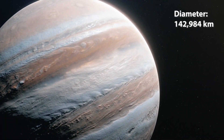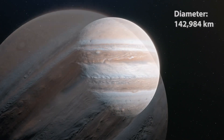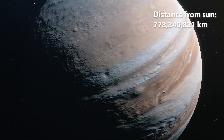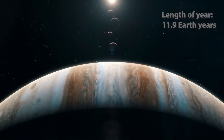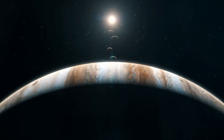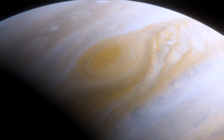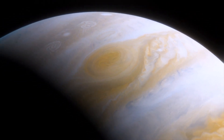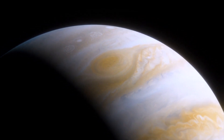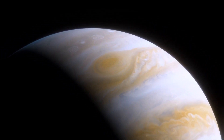The first outer planet is Jupiter. It's the largest planet in the solar system. Its diameter is 11 times that of Earth's, and it has a whopping 80 moons. Fun fact: the giant red spot on Jupiter is actually a storm, with wind speeds that reach up to 400 kilometers per hour, and it's large enough to swallow Earth.